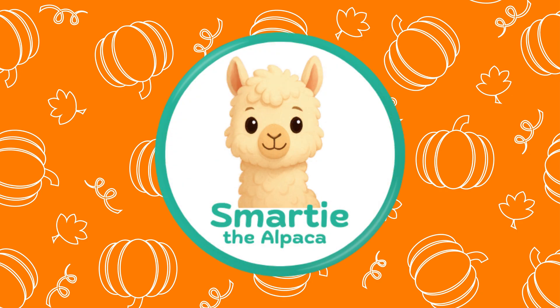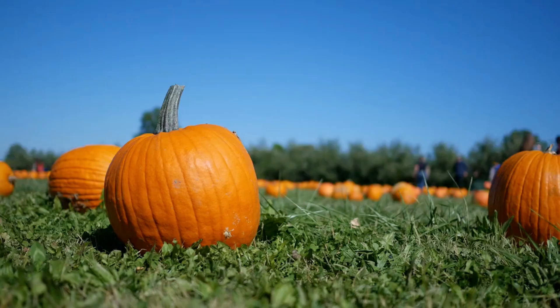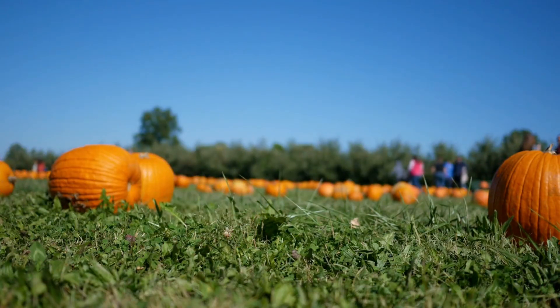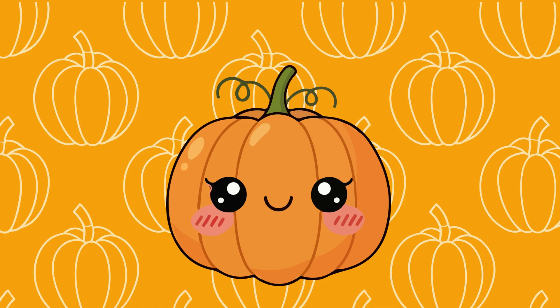Hi Smarty Explorers! I'm Smarty the Alpaca, and today we're diving into the world of pumpkins. Have you ever wondered why pumpkins grow in fall, why they're orange, or what's inside them?